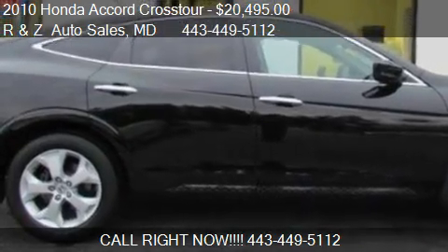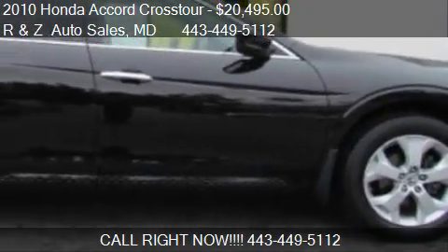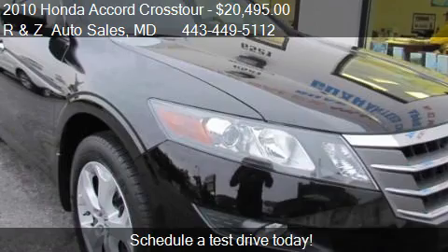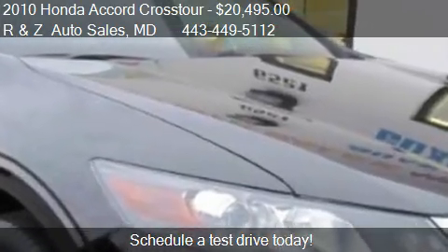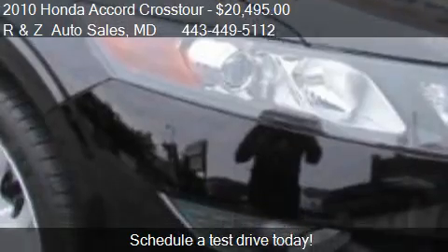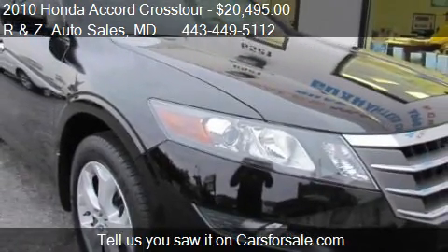This 2010 Honda Accord Cross Tour is offered by R&Z Auto Sales, priced at $20,495. This Accord Cross Tour is ready to sell, with just over 53,875 miles.